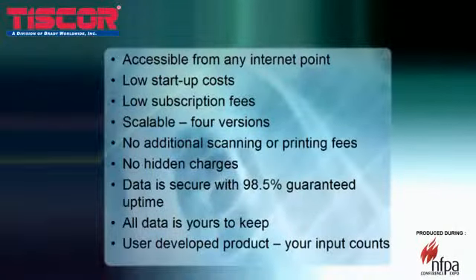Inspect&Track offers many benefits: it's accessible from any internet point, startup costs are low, and monthly subscription fees are very affordable. It's a scalable product with four versions, one to fit every need. There are no additional scanning or printing fees — in fact, there are no hidden charges of any kind. The data is very secure, uptime is guaranteed at 98.5%, and your data is yours to keep forever. You will always be audit-ready. Inspect&Track is user-developed, and your input counts.